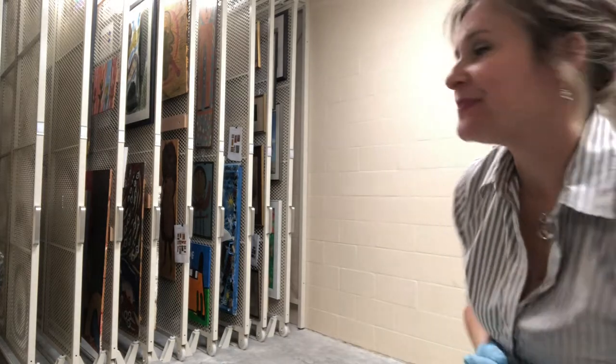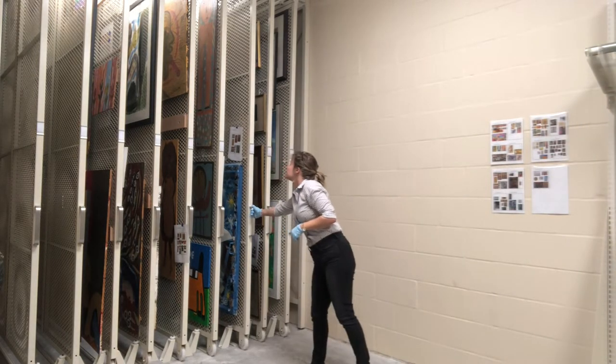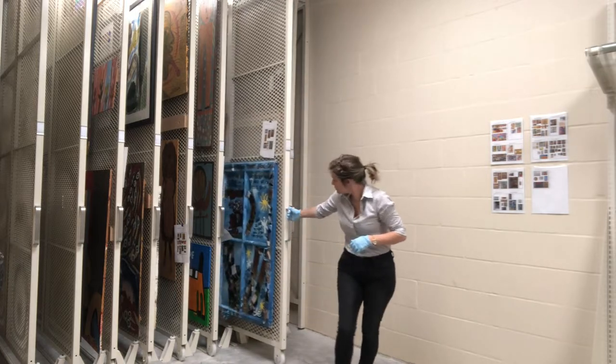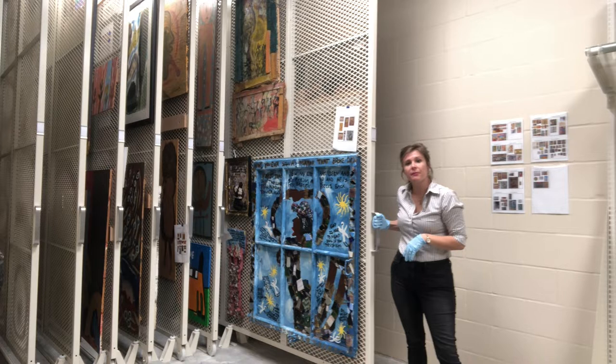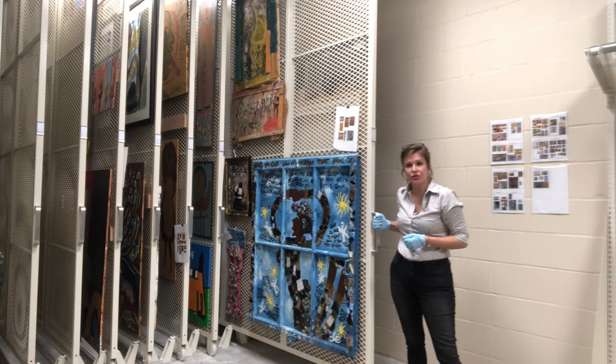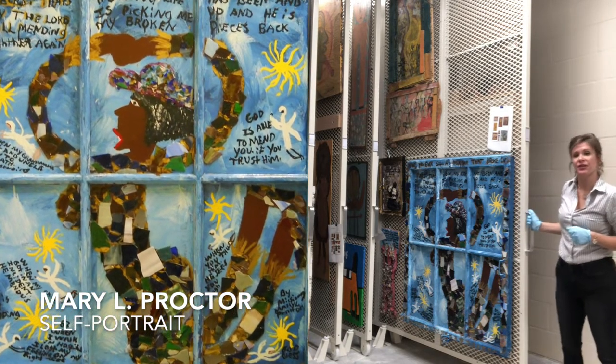And I'll show you some of them here. Here we have an assemblage by Mary L. Proctor. She's an artist who lives in Tallahassee, and this is a self-portrait made of broken glass pieces affixed to a found window.